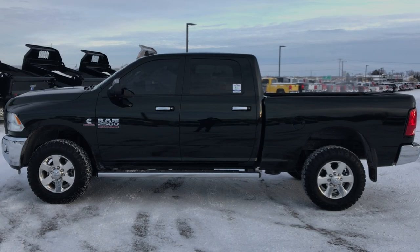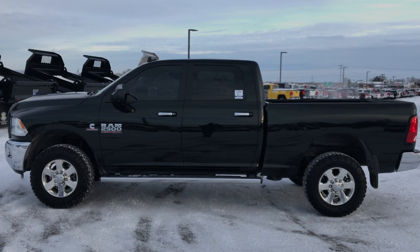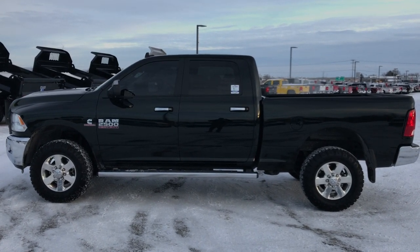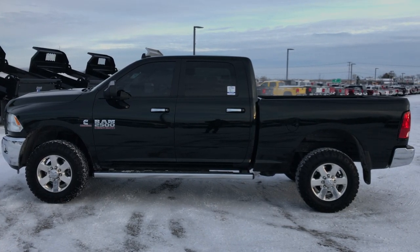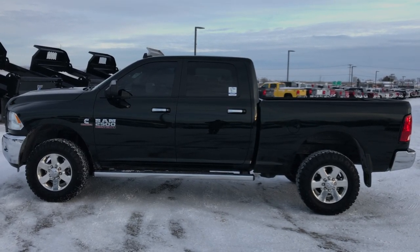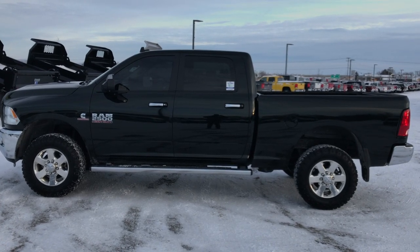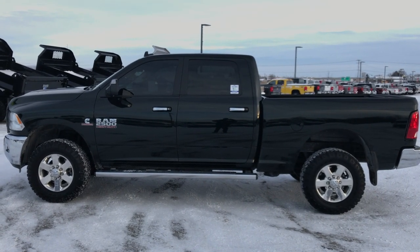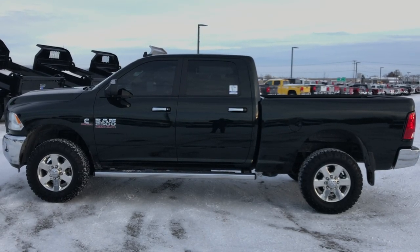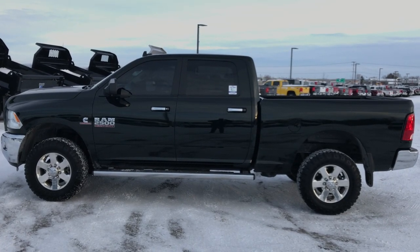To make this truck yours today, once again that number is 920-921-0850. If you want to check out more videos, go to youtube.com/summitauto — remember to like, subscribe, and share. In a second you'll see a link on the left to subscribe to our YouTube channel for updates on all incoming inventory, on the right a link to more heavy-duty truck videos, and on the bottom a link to this truck on our website. Click those and check us out — we really look forward to helping you with this super clean 2015 Ram 2500 crew cab short box. Thanks again.